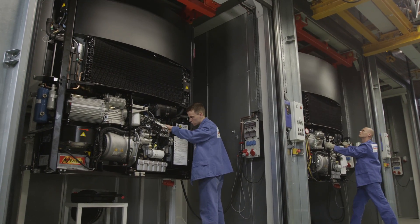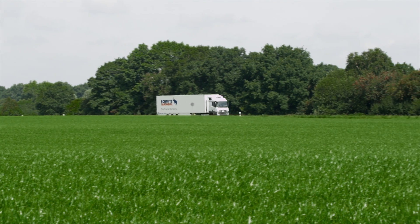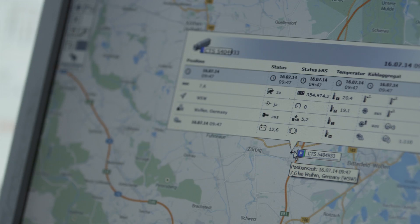Minimum deviations from the set temperature ensure high transport quality and also save fuel. Temperature data in real time.